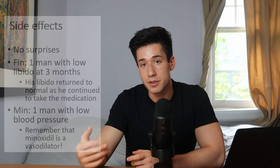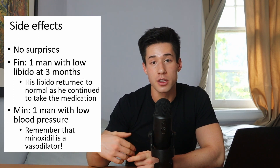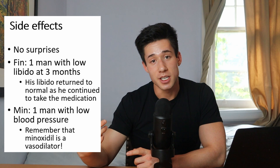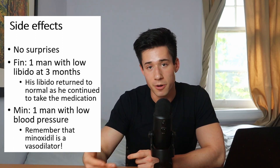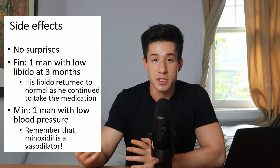The authors also reported side effects in this study, again consistent with the literature. One man in the finasteride group reported loss of libido at three months, but he continued taking finasteride and his libido returned to normal. There was another man in the minoxidil group who reported low blood pressure. Nothing surprising. Those are two of the largest and most reputable studies I could find on combining finasteride and minoxidil for male pattern hair loss, and how those results compare to either treatment on its own. If you find any other studies or have thoughts on combination therapy, please link them in the comments below.